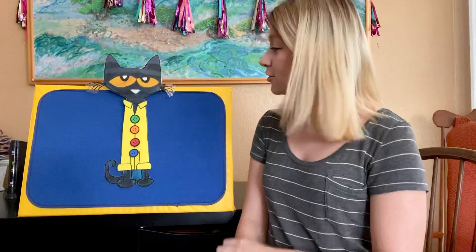Hi everyone, Ms. Kalen here again. I have another story. Do you guys know who this guy is? It's Pete the Cat, and this is the story of his four groovy buttons. One day, Pete the Cat was wearing his favorite yellow shirt, and on this yellow shirt, he had four buttons.